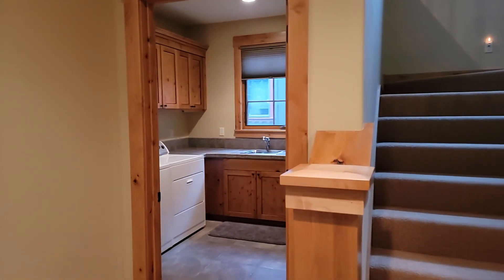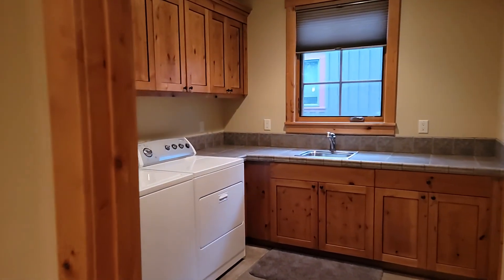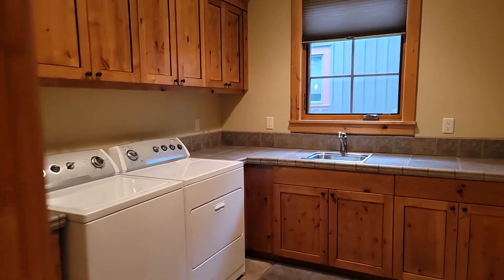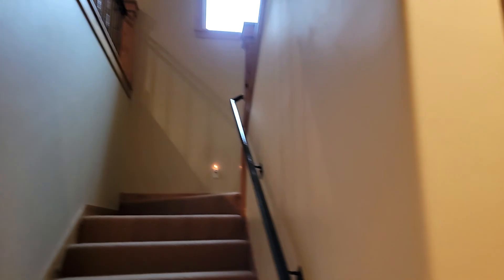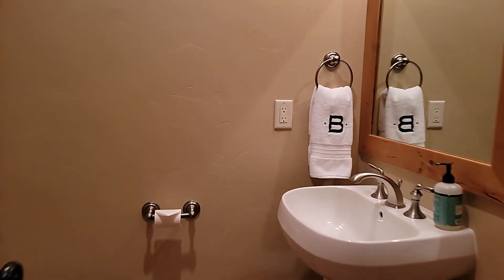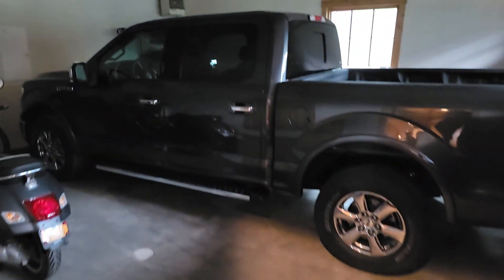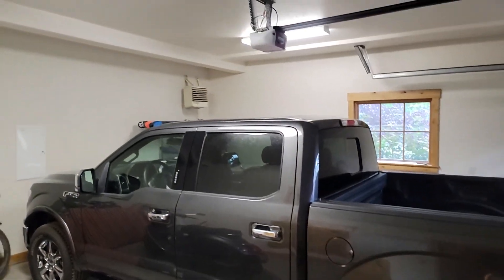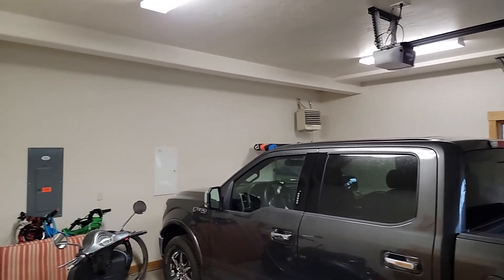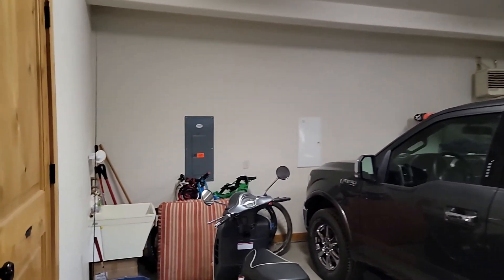Laundry here on the main floor. Stone Crop model, so you'll see some similarities with this unit and some of the others in Mountain Meadows. I believe there are a handful of floor plans available, but the Stone Crop has been one of the more popular models. This is a full-size pickup truck — fits in here just fine. Heated garage. And then you have a mechanical room here with access to the crawl space.